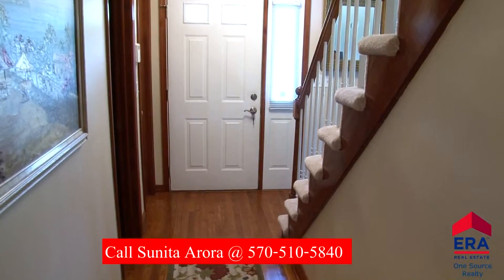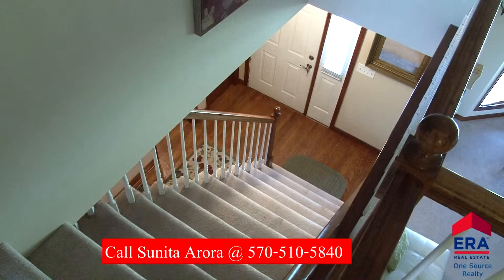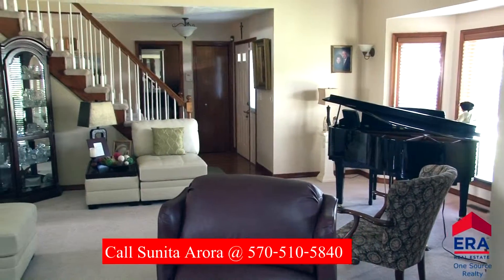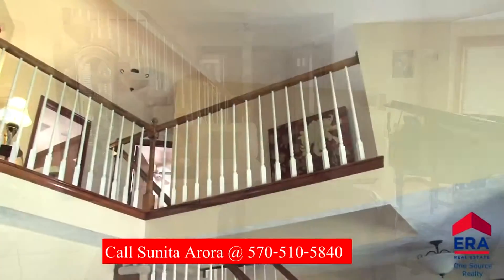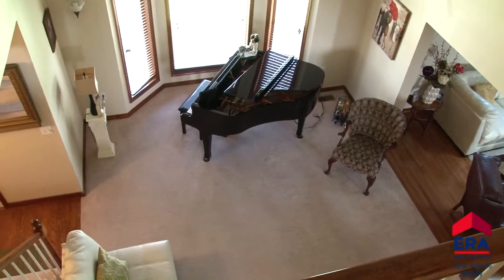As you enter the front door you will find the foyer with hardwood floors and a staircase to the second floor. To the left, the great room. This large space features a high angled ceiling and bow window. The second floor balcony overlooks this impressive room.